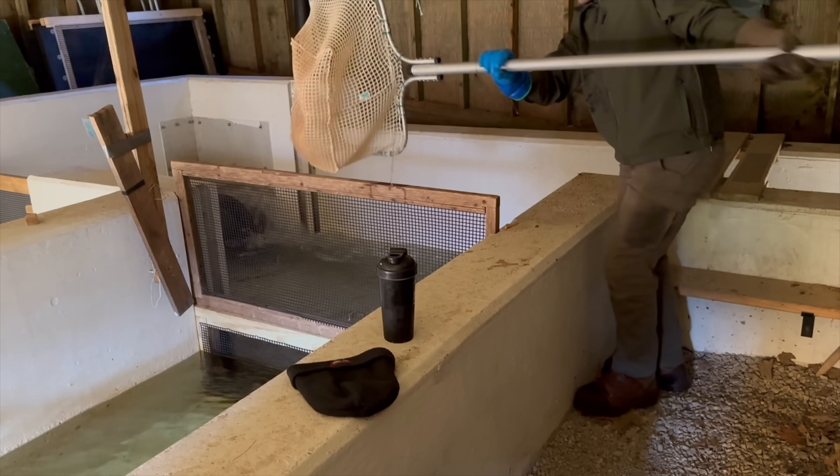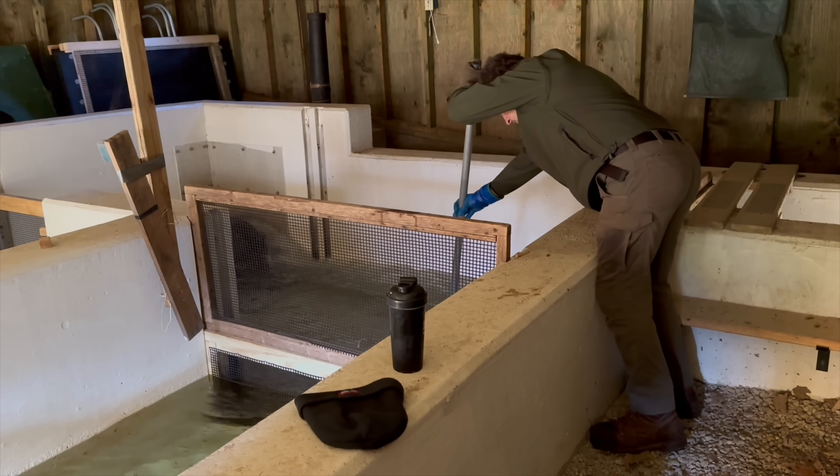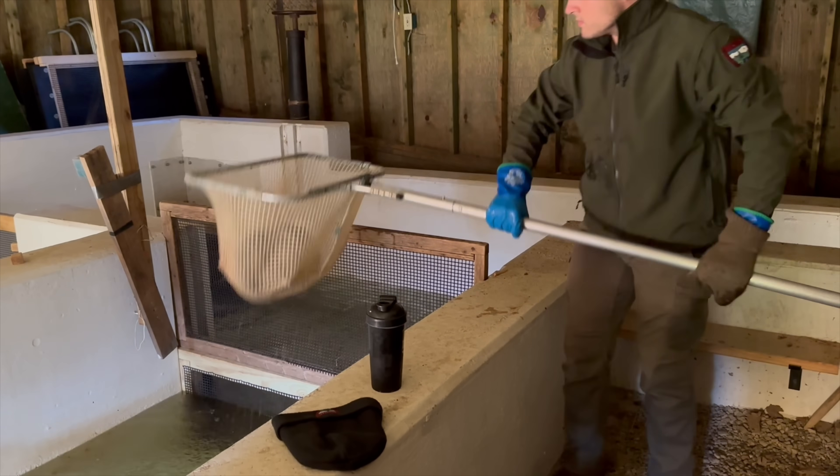From this entrance pool, the salmon are sorted out by Maine Inland Fisheries and Wildlife staff. The location of any fin clippings helps determine age class, and they are divided up by male and female.